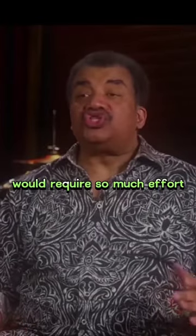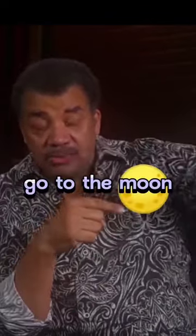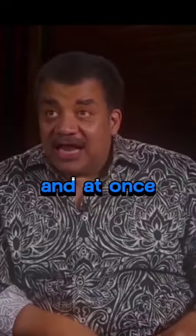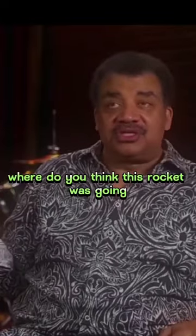I would submit to you that to fake all of that would require so much effort that you might as well just do it. Calculate how much fuel that is — it's enough to go into orbit, go to the moon, orbit the moon, and come back to Earth. That's how much fuel is actually in the rocket. So at launch, where do you think it was going — the Piggly Wiggly to get groceries? Where do you think this rocket was going?